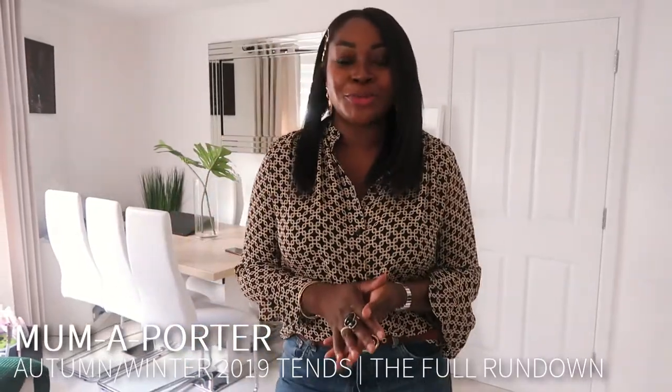Hello everybody and welcome back to my channel and to another video. I feel like it's been a long time since I've done a fashion video for YouTube. I'm excited to get into it — it's now the 2nd of September and I want to talk to you about the trends.